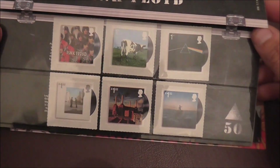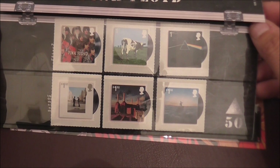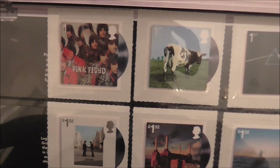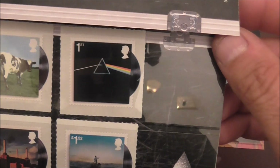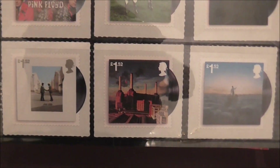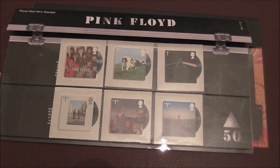I'll have to tilt it up because of the glare from the light above. So look, we've got six stamps showing six album covers by Pink Floyd: Piper at the Gates of Dawn on the left, Atom Heart Mother in the middle with the cow, the famous Dark Side of the Moon, Wish You Were Here bottom left, Animals bottom middle, and then their latest offering, The Endless River. So these are six of the 15 studio albums that they recorded.